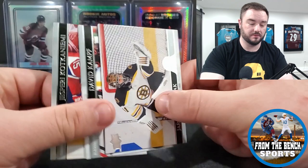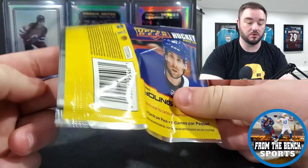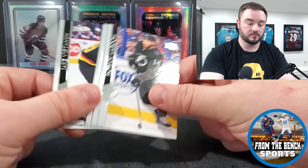First hit - a Marquee Rookie. My last box was definitely my best Platinum box ever, with the Jack Hughes, the Shane Pinto Emerald out of 10 - which I'll talk about in a minute - and then Alexander Holtz, which is out of 199. Also pulled Connor Ingram.